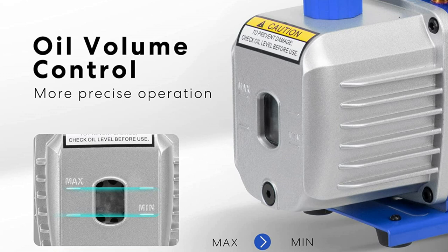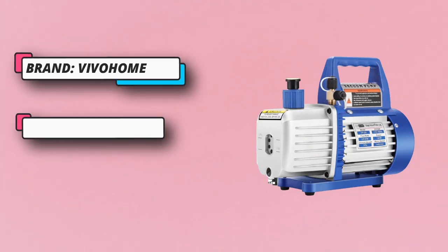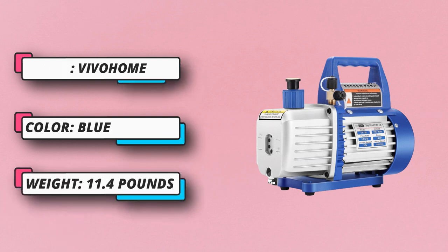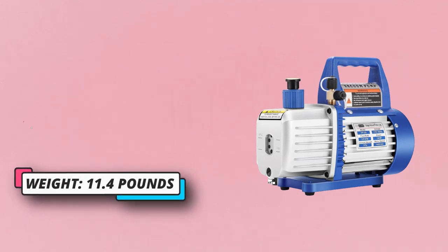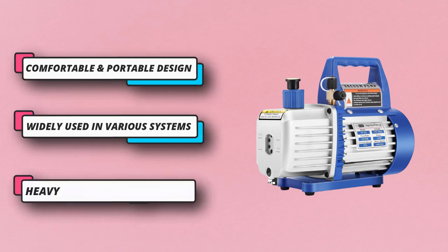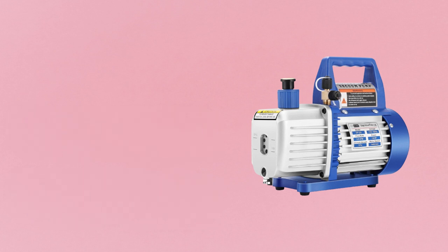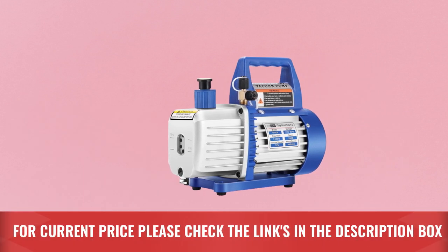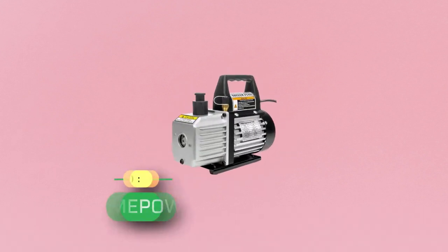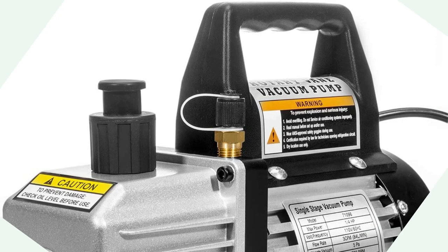It allows you to achieve a maximum airflow rating of 3.5 cubic feet per minute with ease. You get an oil bottle included with this AC vacuum pump, which can be handy for long-term maintenance. This pump is quite reliable and durable and offers a decent build quality. For current price, please check the links in the description box.